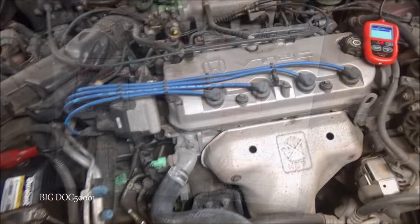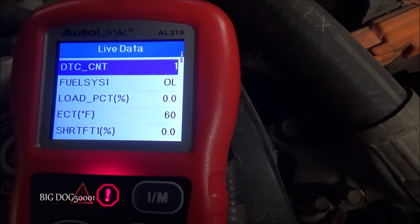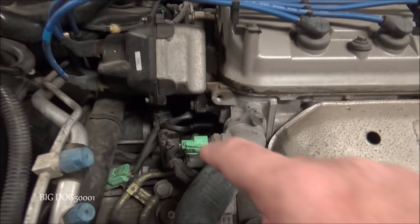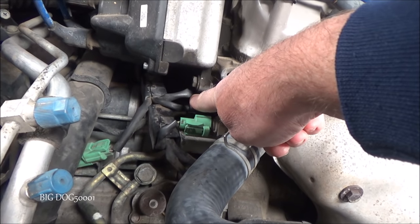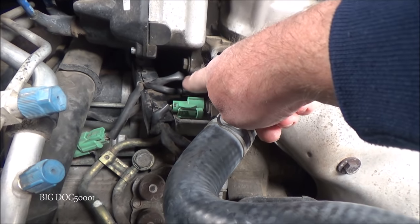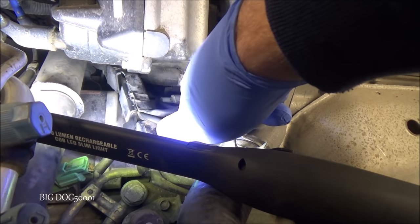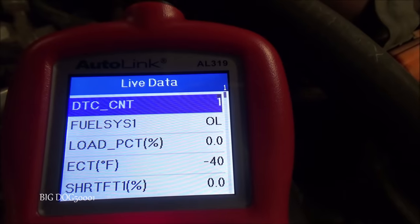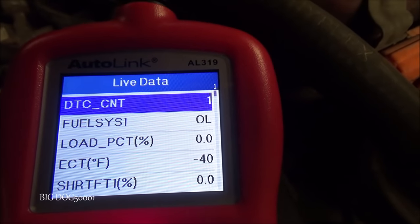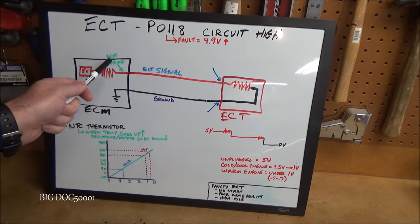Our ECT is currently reading 60 degrees. I'll need to move a couple things and unplug the sending unit to get my hand in there to unplug the ECT. Now it's unplugged — and looking at the code reader, we're at minus 40. That's a good check for our wiring integrity all the way back to the engine computer.